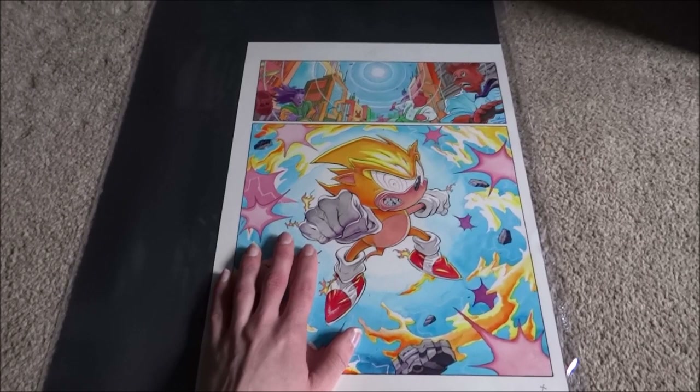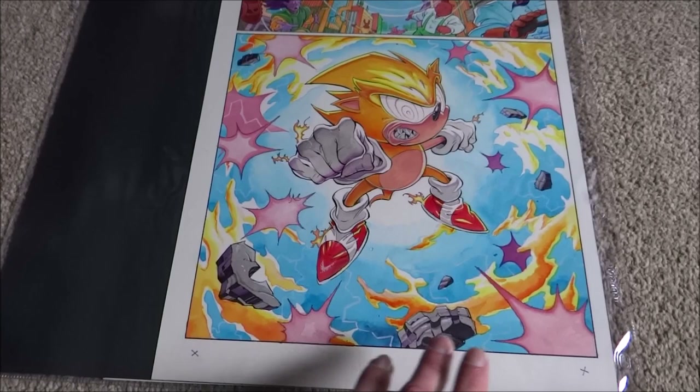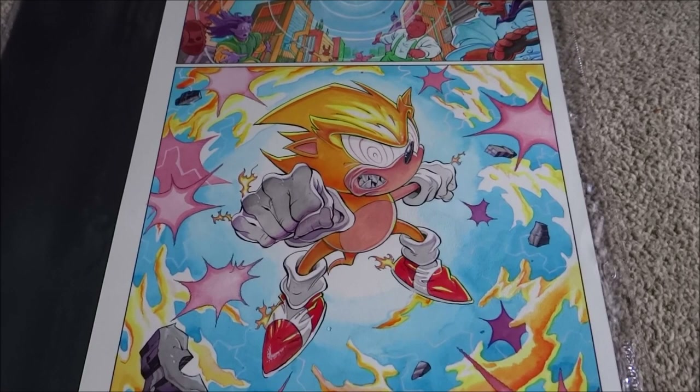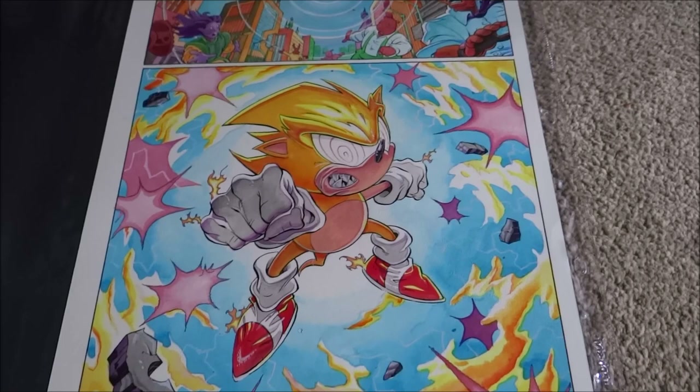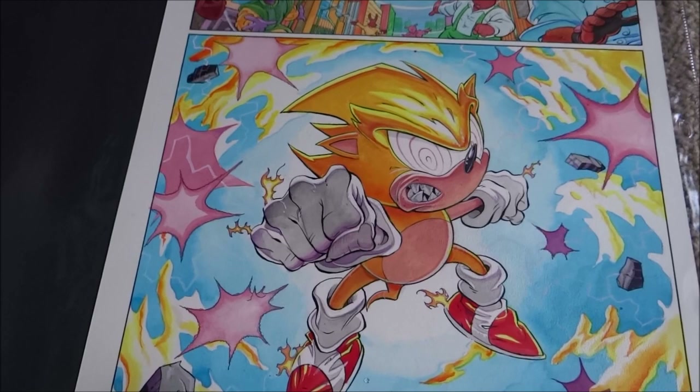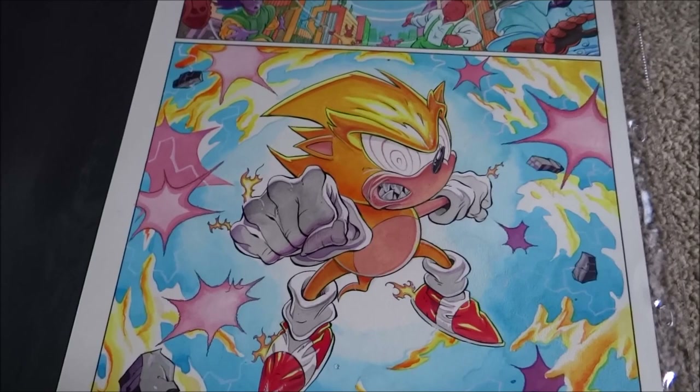As you can see just by judging the size difference between the artwork and my hand, original artworks are a lot bigger than the comic pages you see in the comics you read. For those that don't know, this illustration was drawn by the legendary Sonic the Comic artist Richard Elson, who is literally a sonic art god as I've called him a few times before. This is just such an iconic piece of artwork from Sonic the Comic.